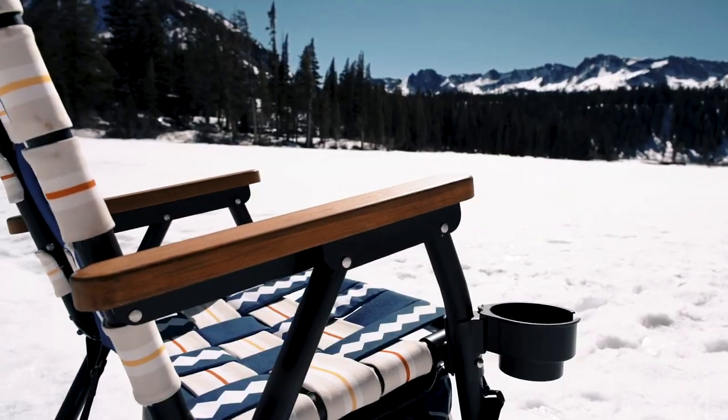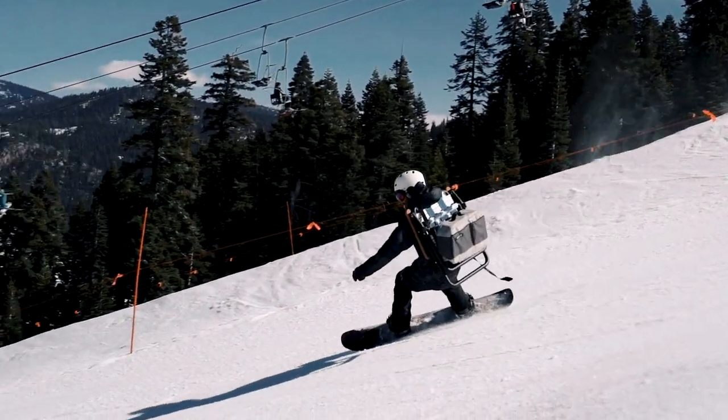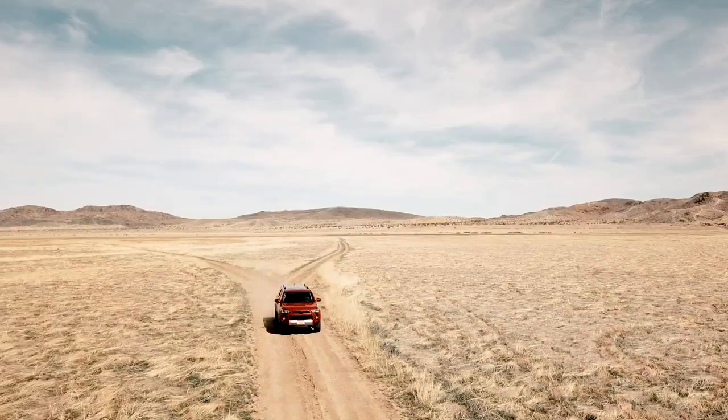The Voyager isn't your dad's camping chair. It's three products in one: a chair, a cooler, and a pack all at once. Innovative design, unparalleled comfort, and limitless durability — the Voyager is ready for your next adventure.